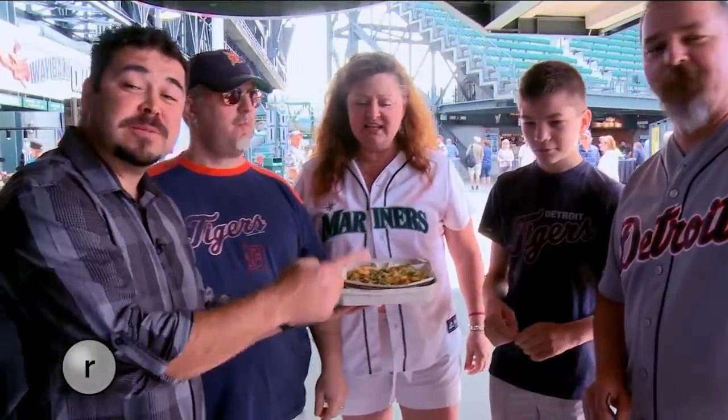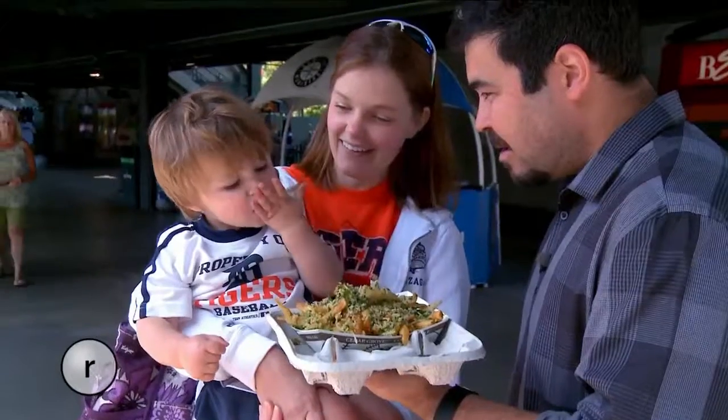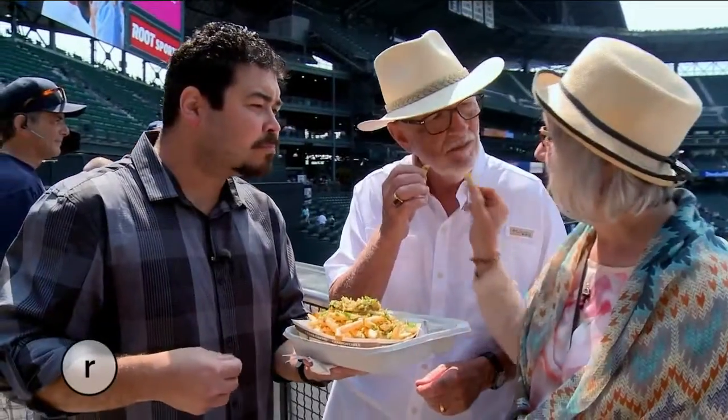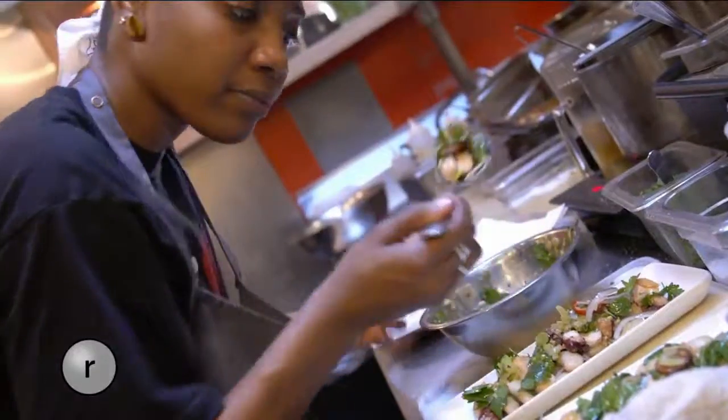They may not agree on the teams, but they can agree on one thing — the garlic fries are awesome. Oh look, he went for seconds, which means they must be good. Tune in every Wednesday for more stories like that one from our partners at Washington Grown.